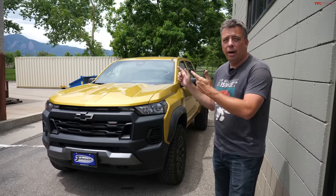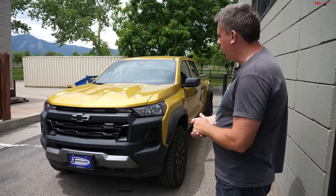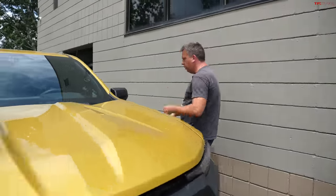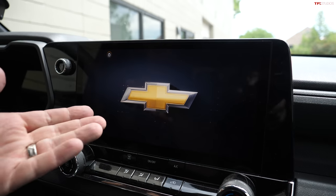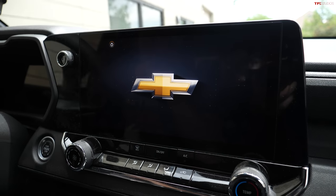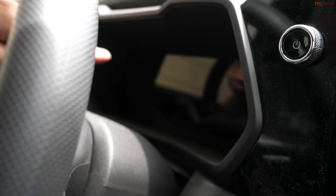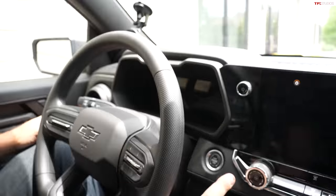Hey guys, I wanted to show you a problem I'm having with my brand new 2023 Chevy Colorado that I recently purchased. Jump in with me and I can describe the issue and show it to you and maybe we can solve it together. I picked this truck up in the middle of April, so it's been about six weeks. You can see it's doing its introductory graphic, but there is no graphic — let me start up the truck.